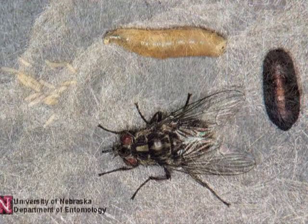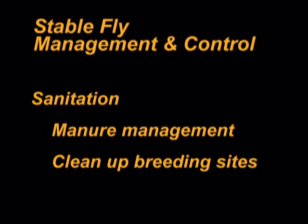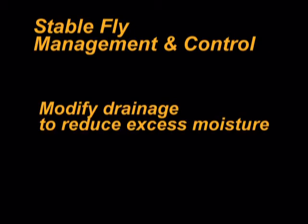The entire life cycle from egg to adult for a stable fly generally takes three weeks. Sanitation around the stable or corral is very important to controlling the stable fly. Manure management and timely cleaning up of potential breeding sites will help in controlling the stable fly. Modification of the drainage around corrals to reduce excess moisture can eliminate fly production sites and make chemical control efforts more successful.